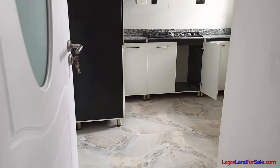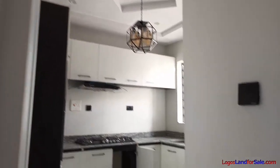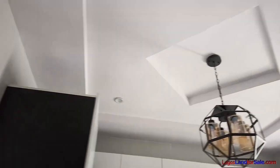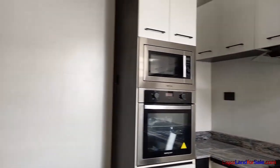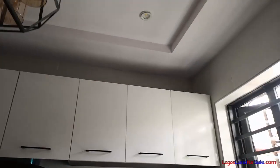Just from the dining room area, we have the kitchen in this direction. This is a beautiful kitchen. We have cabinets to store your items, a microwave oven, the oven itself, and top cabinets here. That's the kitchen, and this door opens out to the back.